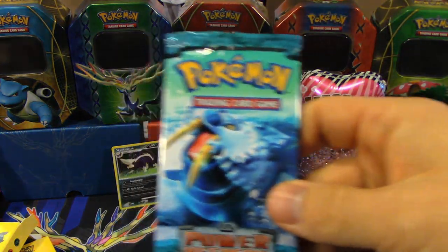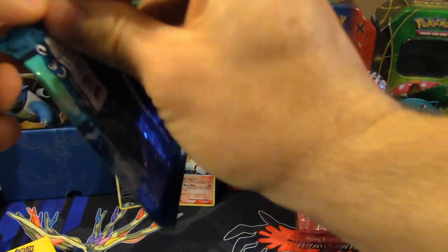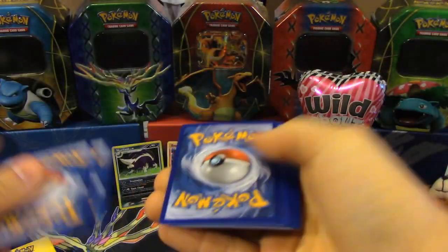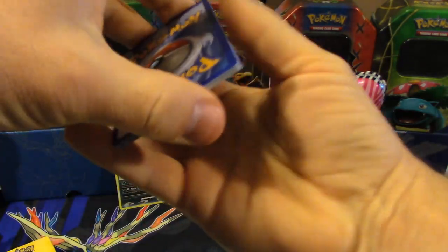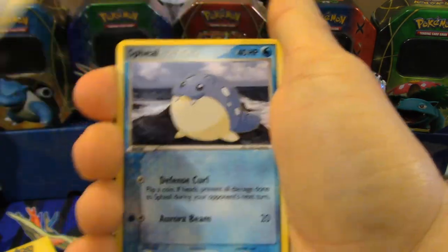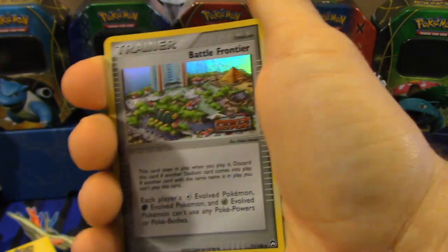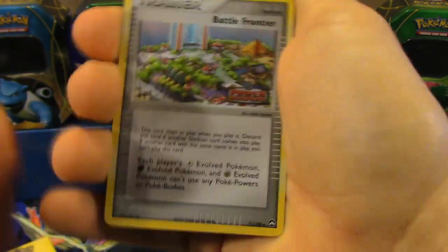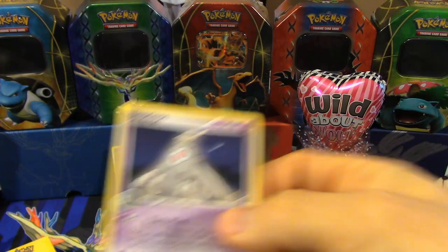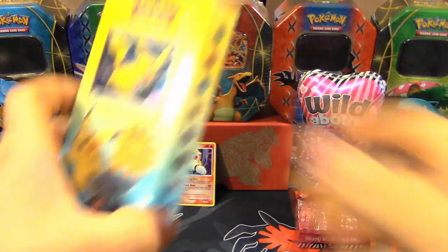The final pack in this first Power Pack is EX Power Keepers with Walrein on the front. For EX Series packs, the trick is two and two. We've got a Voltorb, Aerodactyl, Mysterious Fossil, Spheal, Seedot, Lairon, Scott. The Reverse Holo is a Battle Frontier — that's really cool. And we got a Dusclops, not a Holo Rare. Never had a Reverse Trainer like that before, but then again I wasn't collecting during the EX Series either.